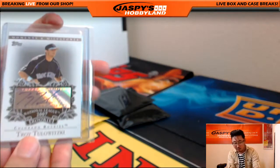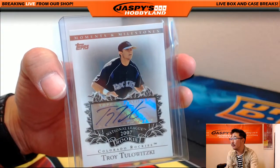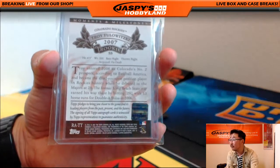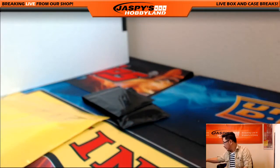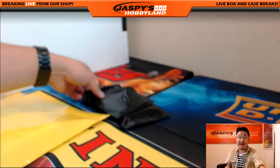We have for the Rockies, Troy Tulowitzki. Nice Tulo rookie. Going to the Rockies — that would be Jeff Hensley with the Rockies buyback. There you go, Jeff.